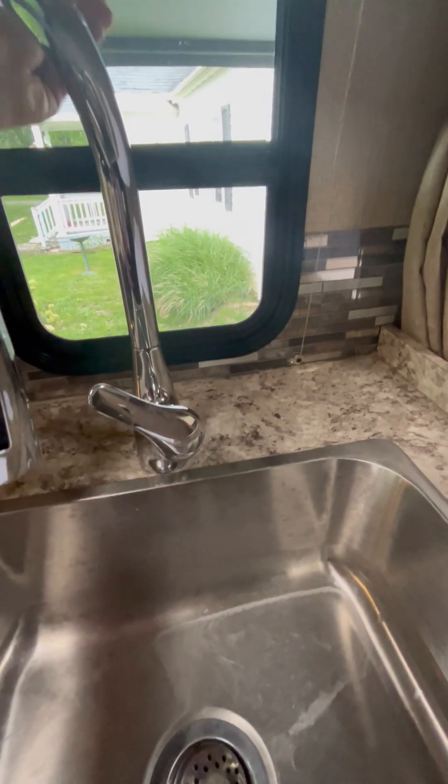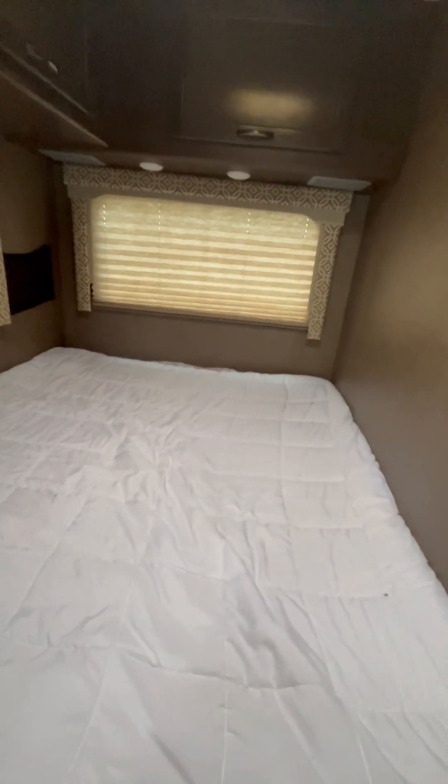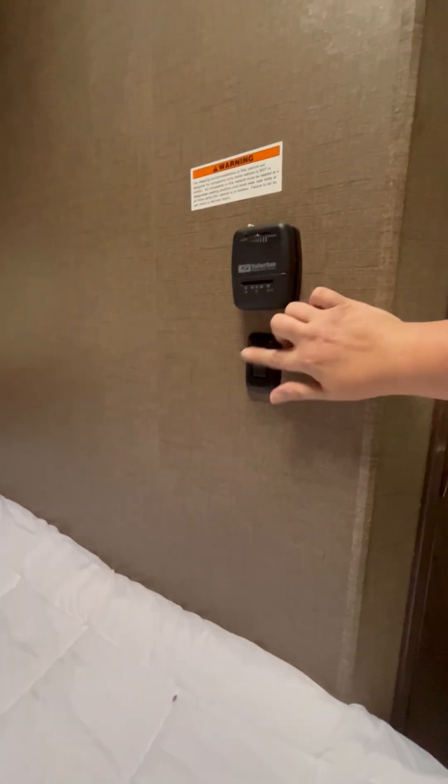These blinds are awesome — they just go up and down. Lots of cubbies, cubbies, cubbies. Hopefully you can reach them; I have a hard time trying to. This is a privacy screen. The bed — it's a bed, what can I say? You have your thermostat and more lights.